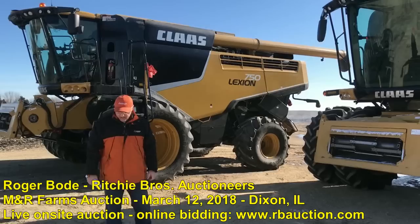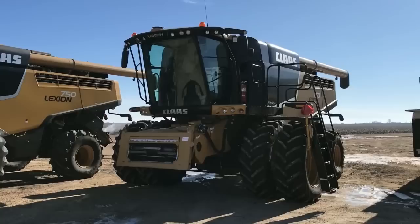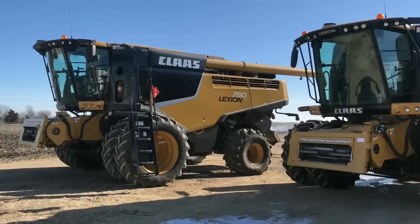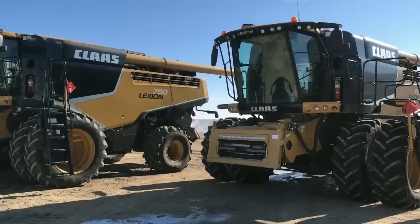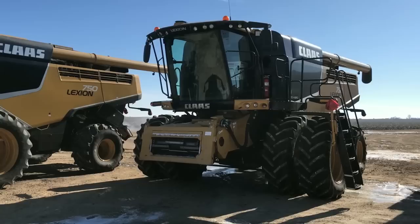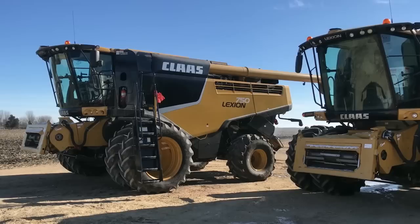We're standing in front of the combines. These combines are 2015 Lexion 750s. One of them has 413 hours, the other one has 433 hours — 266 separator hours and 286 on the other one. They're fine machines. They were purchased in 2017 so they're still going to carry some factory warranty, with one season of use on them. Factory warranty is until September 1st of 2018, and engine warranty is until September 1st 2019 or 2,000 engine hours.